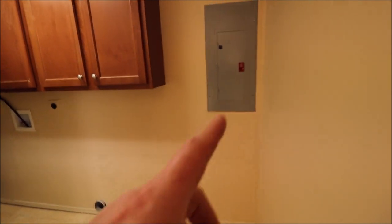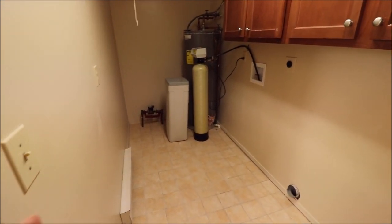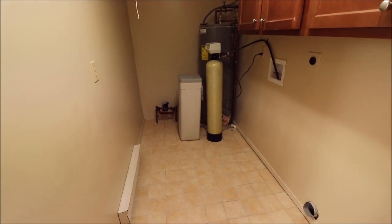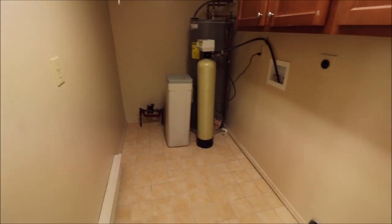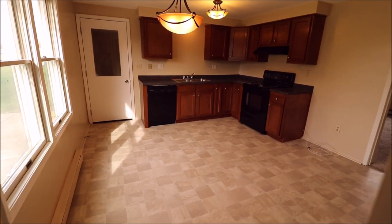The utility and mechanical room has the panel box here — all breakers, General Electric. The washer goes here, the dryer goes here, and the water softener, which stays with the property, is here along with the electric water heater and the main water meter. The floor is all tiled in here. Very, very nice kitchen overall.